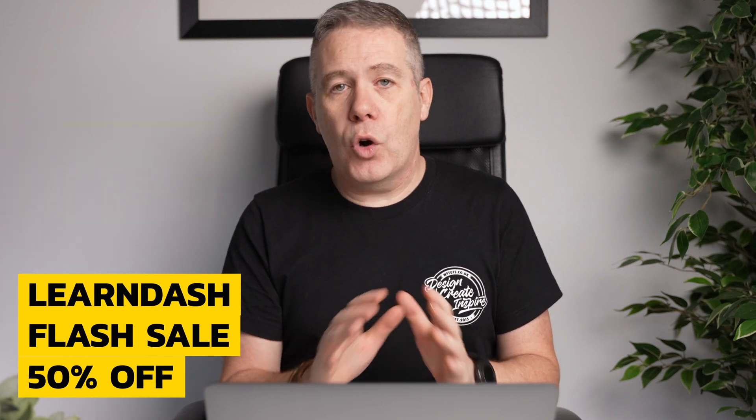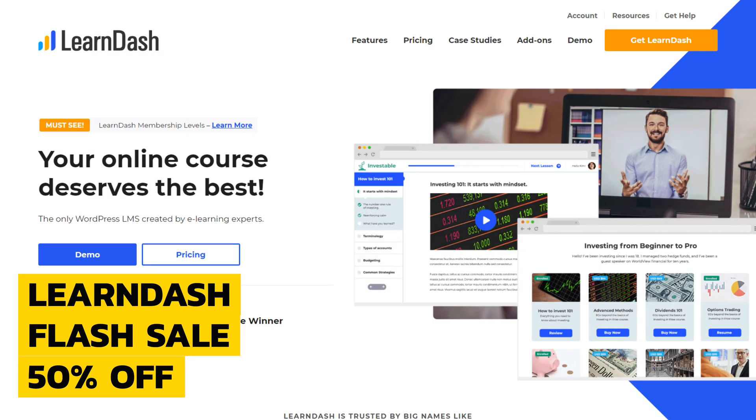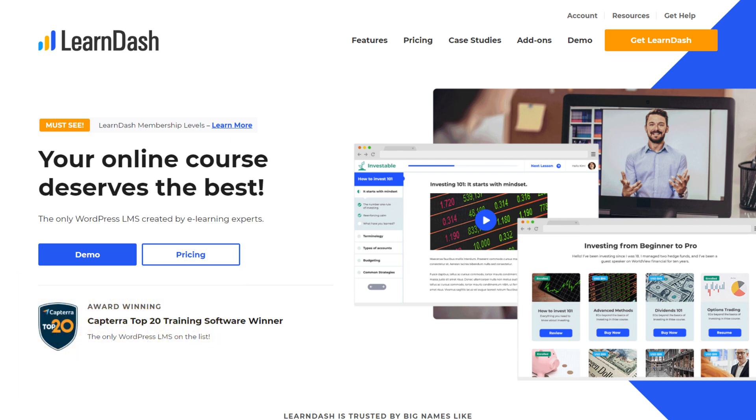If you're looking to start an online learning website, LearnDash has probably popped up on your radar. If the price has put you off, you may want to take advantage of the 50% deal they'll be running on both Black Friday and Cyber Monday — but you need to get this in your diary as it's more of a flash sale. Use the coupon BF2020 for November the 27th only, available from 7am to 4pm EST, or use the code CM2020 for November the 30th, again 7am to 4pm EST only.